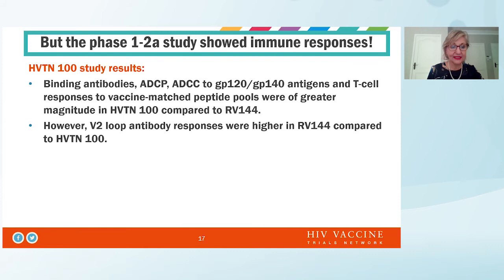We had a preamble phase one study, HV10100, done to evaluate the go/no-go criteria for advancement into this late-stage efficacy study. HV10100 showed very good immune responses — good binding antibodies, ADCC to GP120 and GP140 antigens, and good T cell responses to vaccine-matched peptide pools, which were of greater magnitude than in RV144. However, the V2 loop responses were always higher in the RV144 study compared to HV10100.